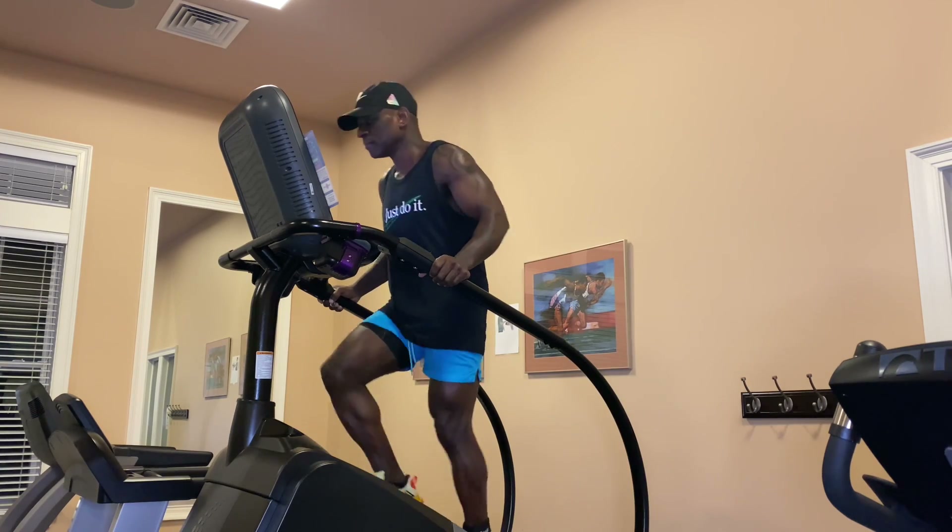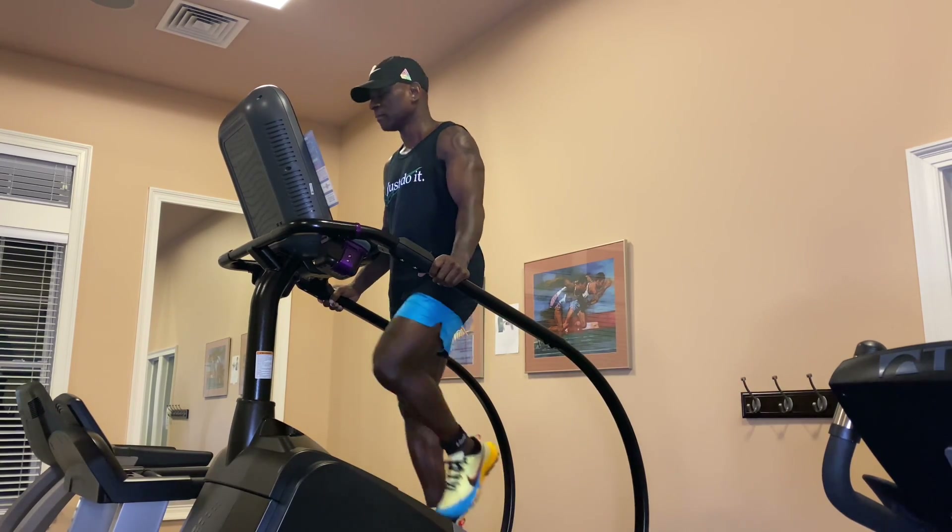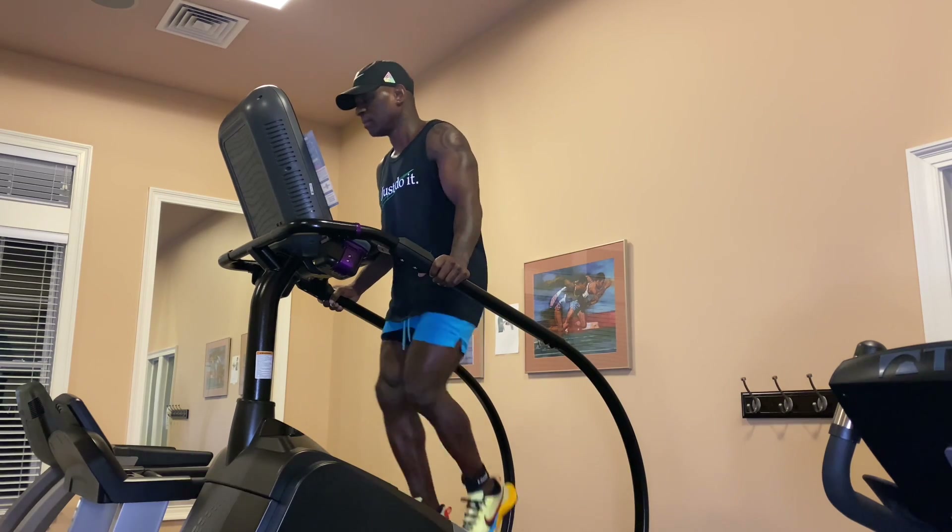There's a link in the video description if you want to get your steps in by following one of my home workout videos. Just wear the pouch on your ankle and you'll be good to go.